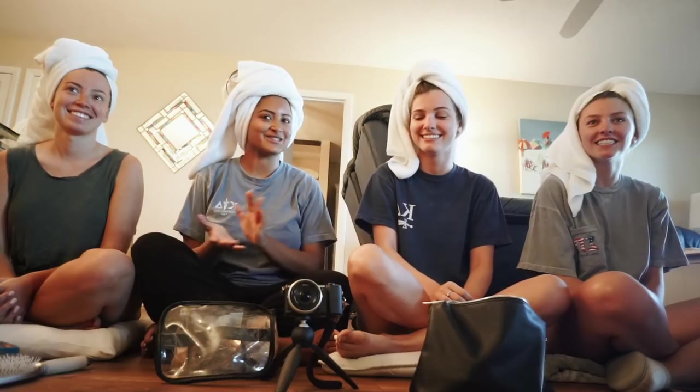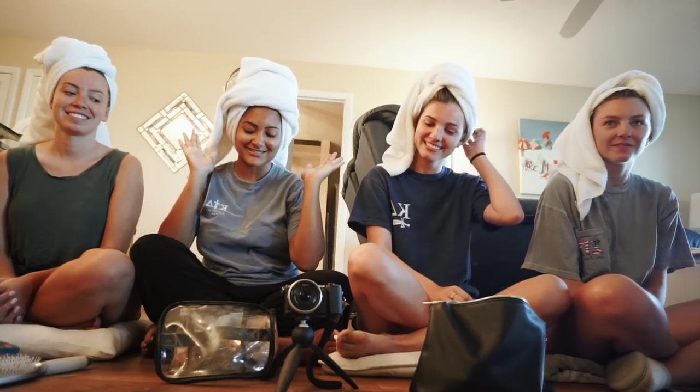Hey guys, what's up? My name is Sonali. Welcome back to my channel. Today we are going to do a get ready with me with some of my best friends. I'm Charlotte. I'm Megan. I'm Kaylin. And I'm Sonali, if you guys don't know. Yeah, let's get started.